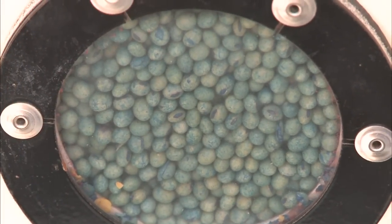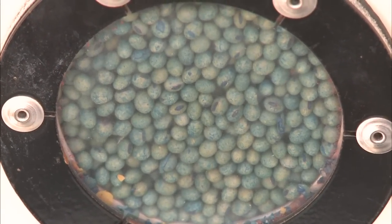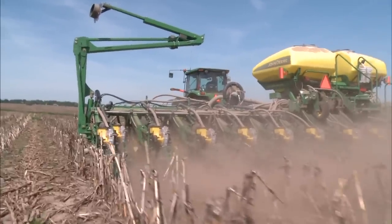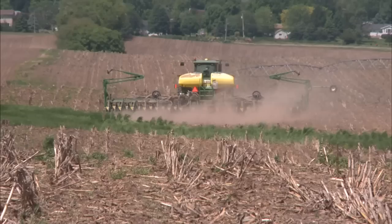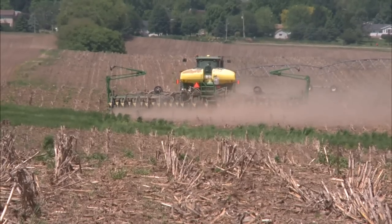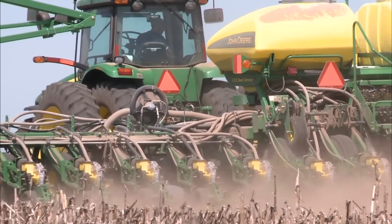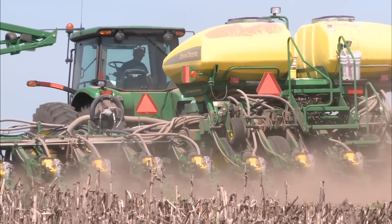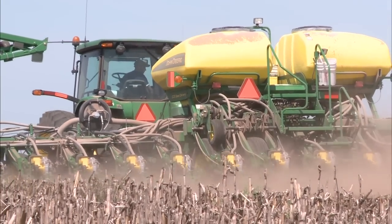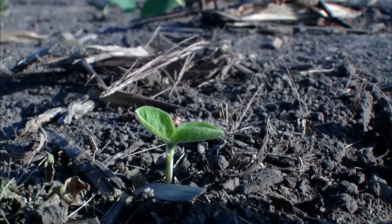Farmers can also choose genetically modified, or GM, soybean varieties that offer various advantages. Here in Wisconsin, farmers usually begin planting their soybeans in April, so that April showers can bring many soy sprouts. In planting the soybean seeds, the farmer uses a planter that deposits the seeds about one and a half inches deep into the soil, in rows about 30 inches apart. About a week later, the soybean sprouts begin to show.